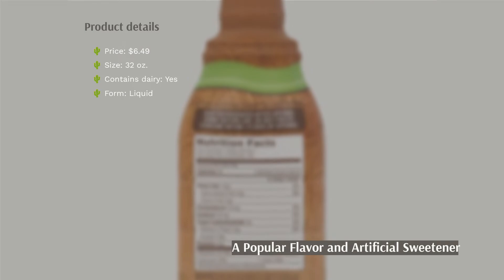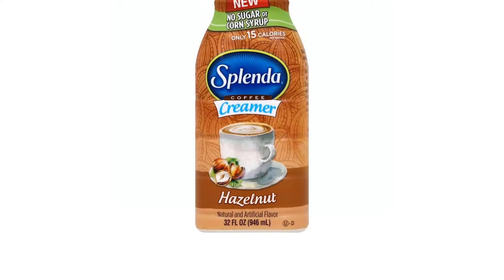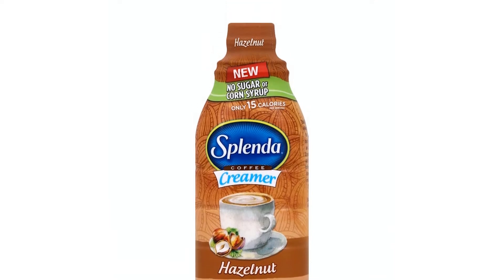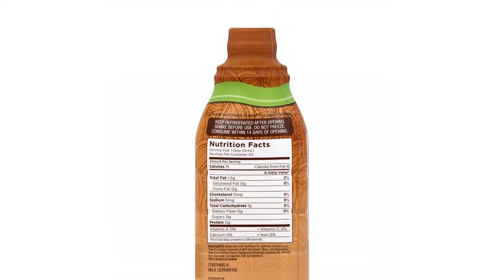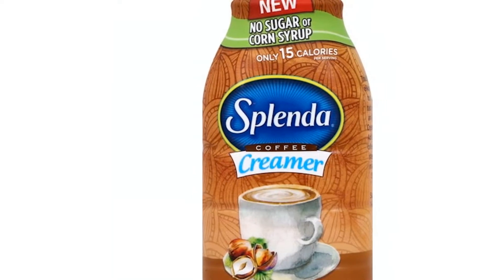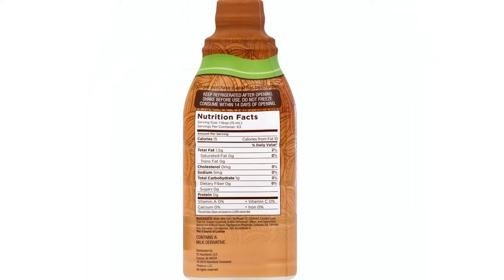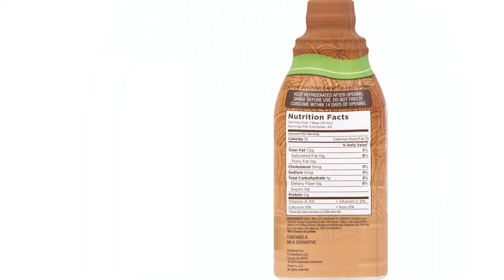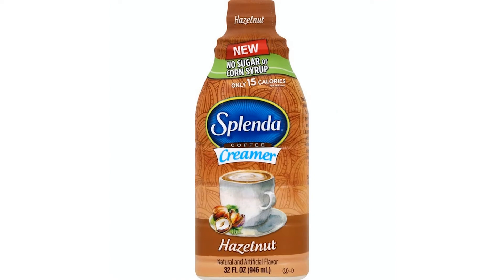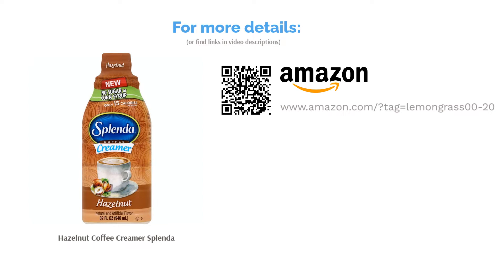This is a dairy-based, lactose-free creamer that only has 15 calories per serving. With this creamer, you can add a sweet and nutty taste to your morning java. A small group of reviewers thought the hazelnut flavor was not strong enough. The majority of reviewers appreciated that they were able to get a nutty taste in a sugar-free version, liked that it was low-carb and low-calorie, and some appreciated that there was no corn syrup in the product.